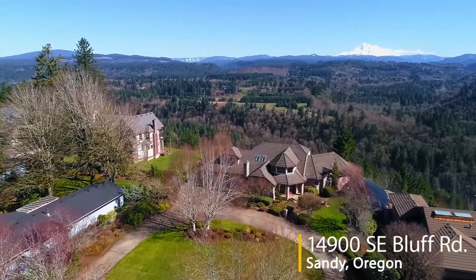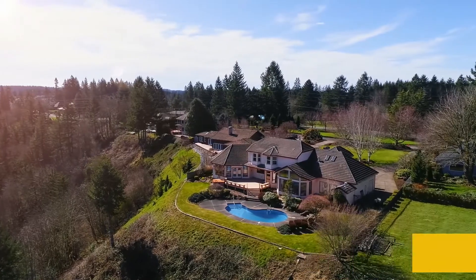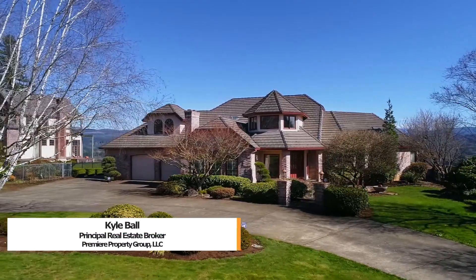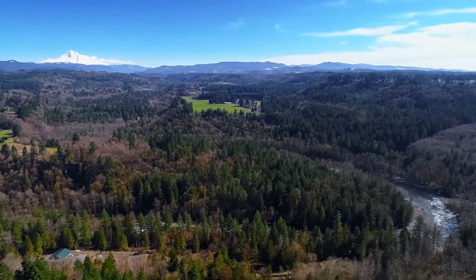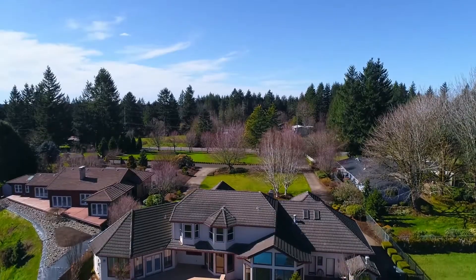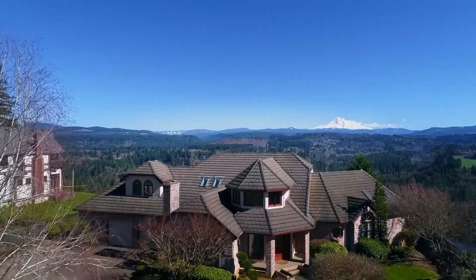Million dollar Mount Hood views are all yours from this one-of-a-kind Sandy Bluff home. It's located on 1.6 acres on beautiful manicured grounds, ideally situated for spectacular views of Mount Hood and the Sandy River Valley. Brilliantly designed, walls of windows take advantage of one of the best views in all of Oregon.